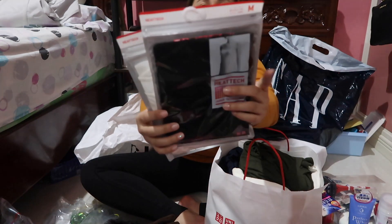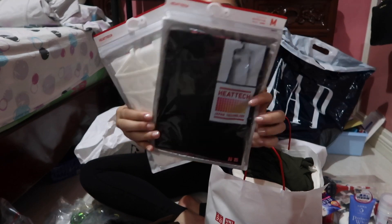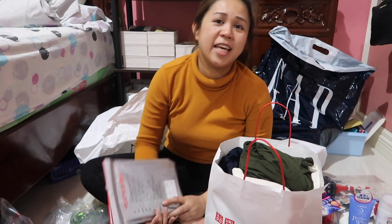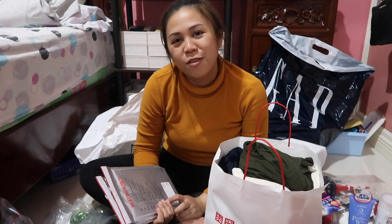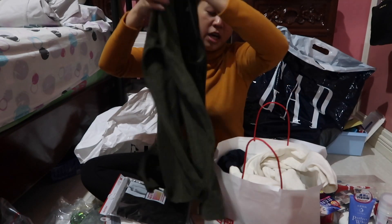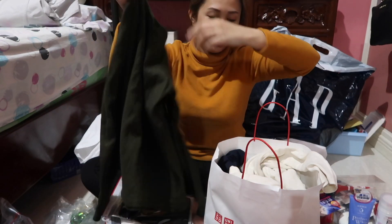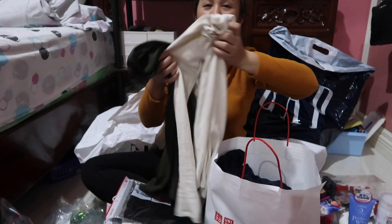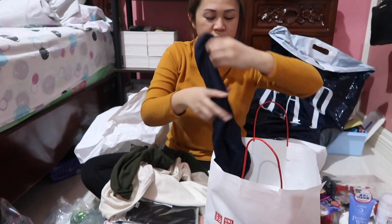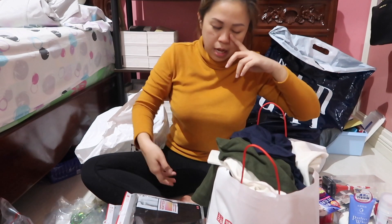Next, these Heattech items in white and black — the original price is 990 yen but they were on sale for 590 yen, so that's around 300 pesos each. I also got Heattech long sleeve round necks in white and green. Everything was on sale because winter was almost ending and they needed to clear out their stock. Then I went to Muji.